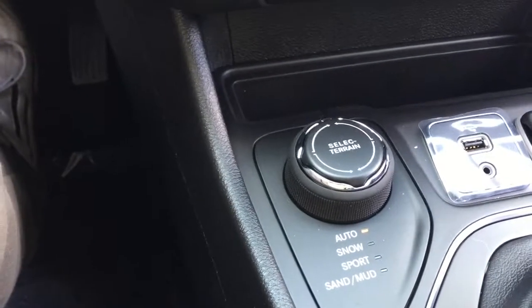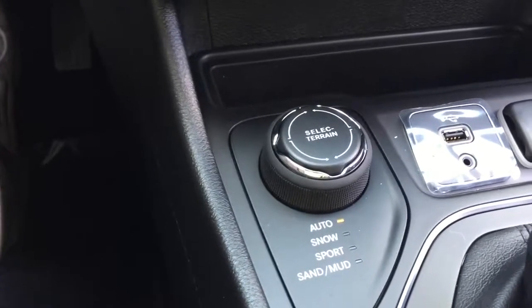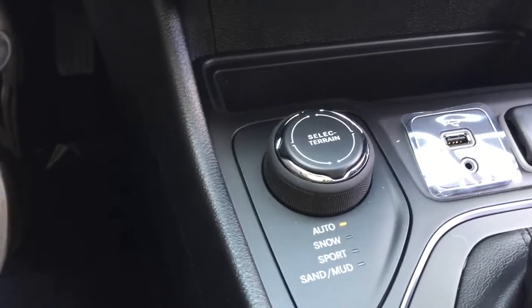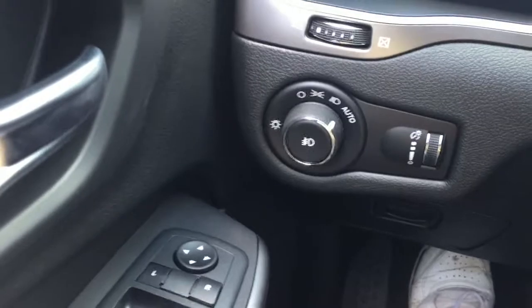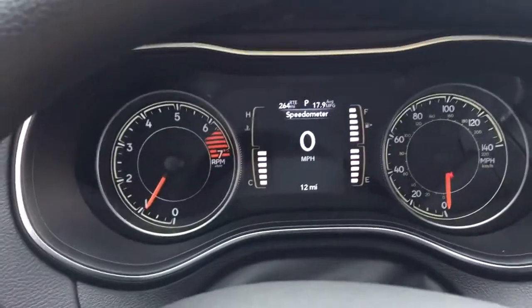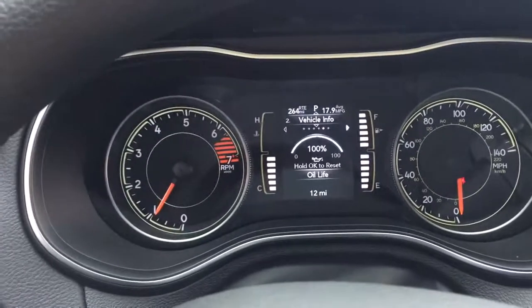Of course, this vehicle is a four-wheel drive with the select terrain system, so you can put it in auto and it'll decide when it needs to be in four-wheel drive. It also has a snow mode, a sport mode, and a sand and mud mode for those times you need better traction.